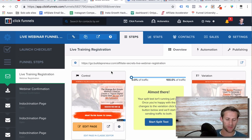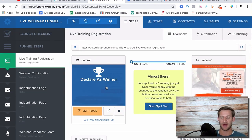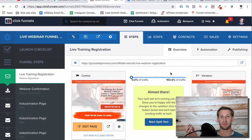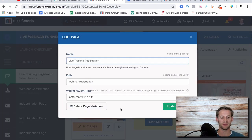Then we go to ClickFunnels. We've got the webinar time, and we need to tell ClickFunnels the webinar time. In your funnel, on the first page control, you go into settings and set the webinar event time — mine was September 5th. The reason we need to tell ClickFunnels what time our webinar is, is that we're going to be sending out different emails reminding people about the webinar, and ClickFunnels needs to know when the webinar is so it can do everything based around that timeline.